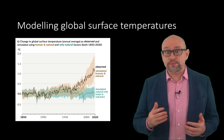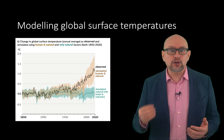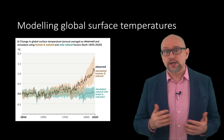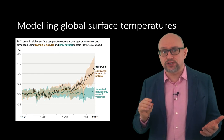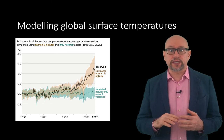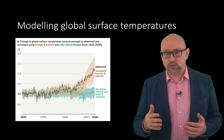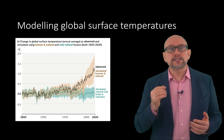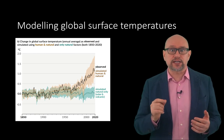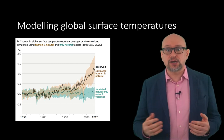Note that the brown solid line, representing the average of all model simulations that include both human and natural drivers, closely follows the observed temperature record indicated by the black line. The model simulations that exclude human influence through increasing greenhouse gases and only include natural drivers show no warming across the entire period from 1850 to the present day. The model simulations argue that it is impossible to reproduce the observed warming in global surface temperatures without including the increase in greenhouse gases due, in the case of carbon dioxide, to the burning of fossil fuels.